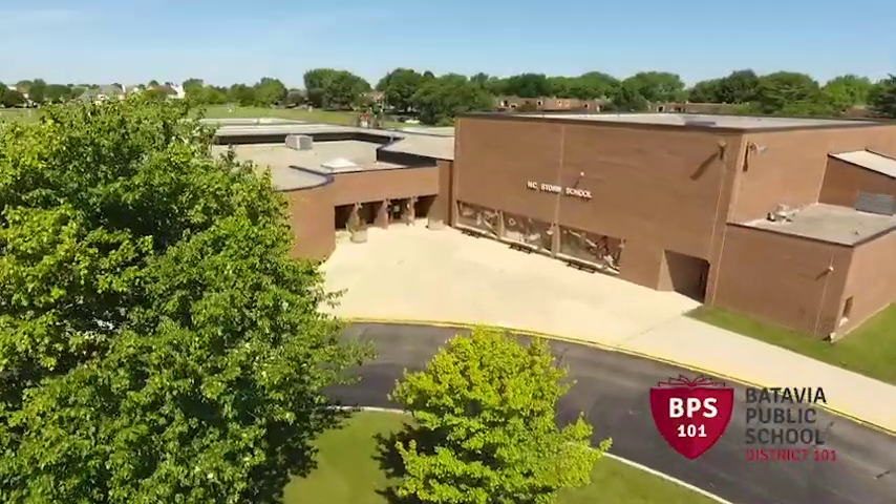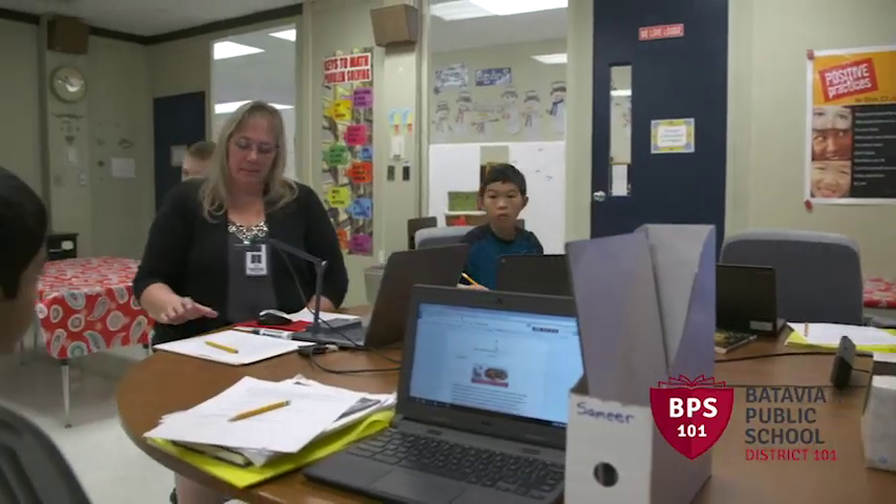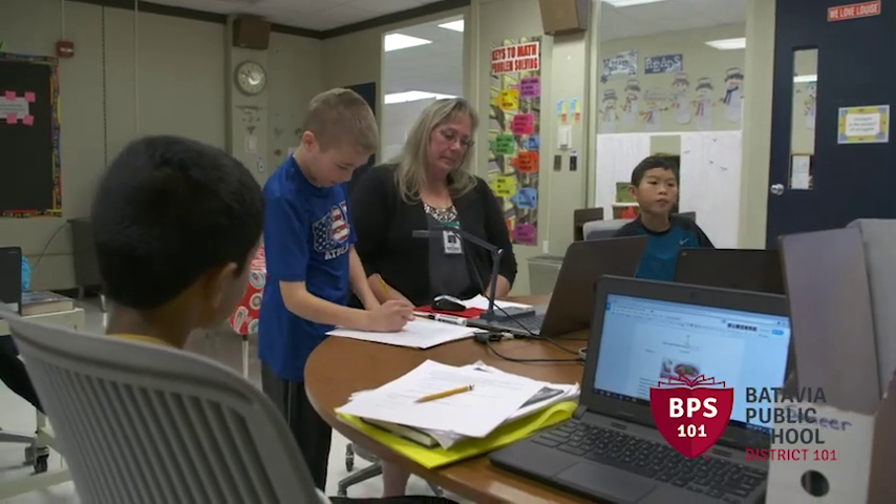Everyone has a role to play in school security, especially you. We rely upon you to help keep everyone in our school safe. Many people visit our school each day, from classroom helpers to contractors. Visitors assist us in many ways.